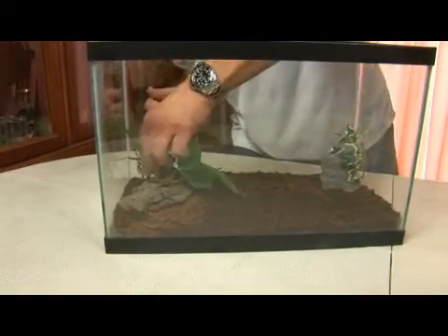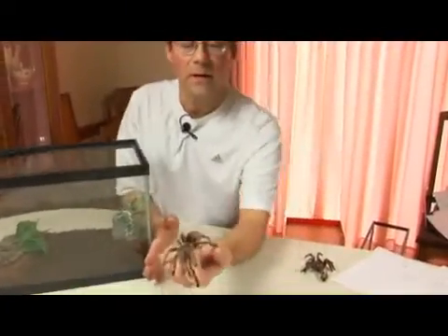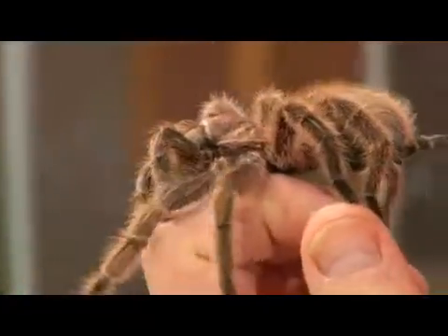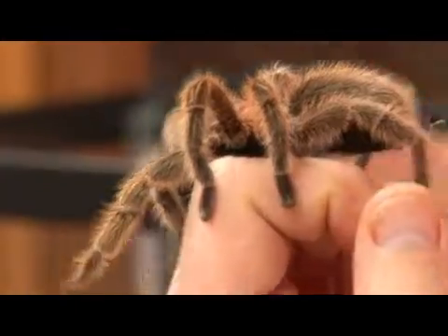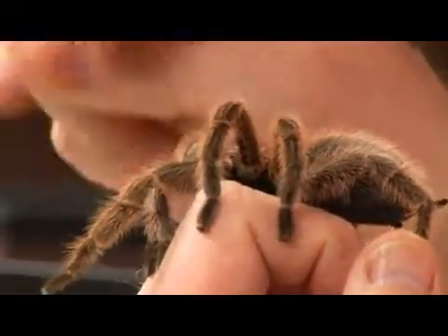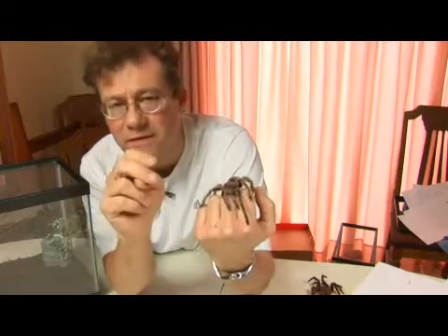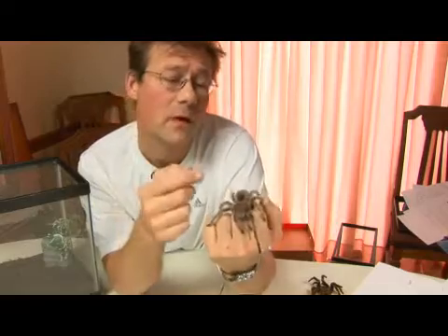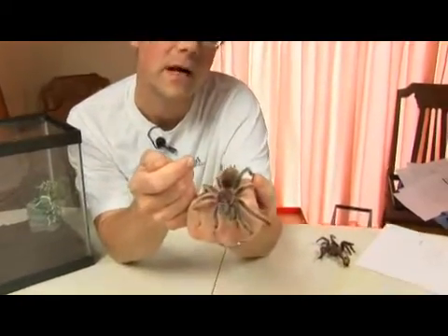These spiders are common prey for lizards, other small mammals, birds, and so forth. As a defensive behavior when they feel threatened, they'll rear up on their back legs and extend the front pedipalps — the front pair of appendages — and extend their fangs in a warning. But if that doesn't work, they'll often flick irritating hairs called urticating hairs off their abdomen.